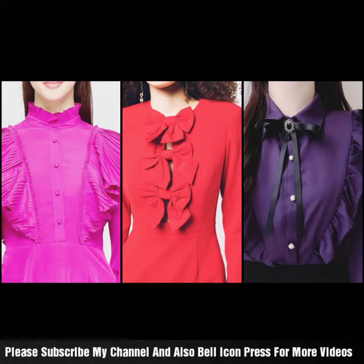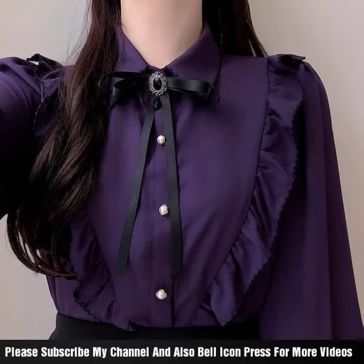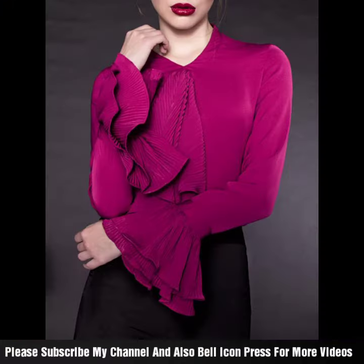Hello everyone, welcome back to my channel. This is a new idea for styling casual shirts or neck styling — beautiful dresses, frocks, blouse shirts, or dress shirts for your office work or university style.